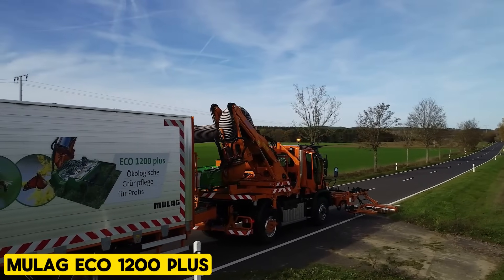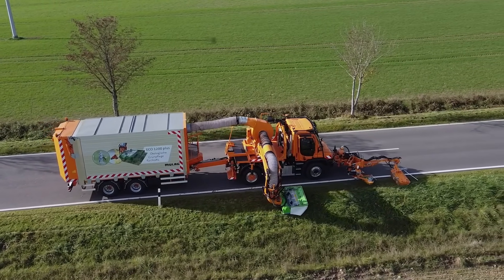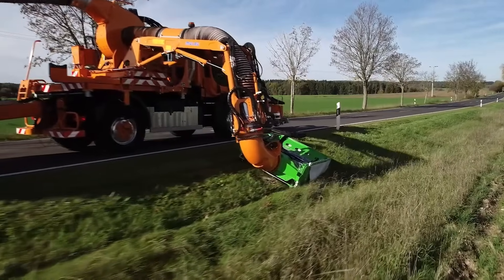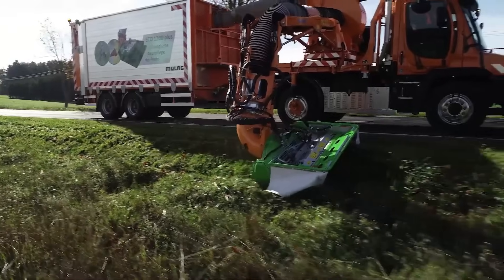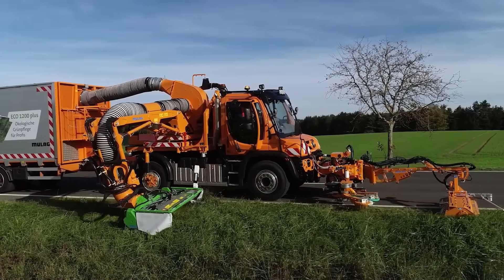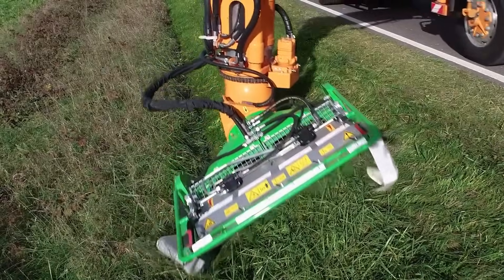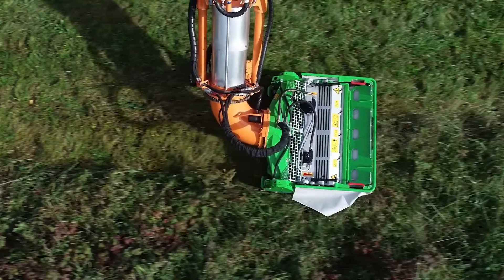Moolog Eco-1200 Plus. The Moolog Eco-1200 Plus is a mowing concept tailored to meet heightened environmental requirements for roadside greenery maintenance. This model is designed to maintain a cutting height that does not exceed 4 inches. The combination of the new mowing head and the proven pre-fabricated boom system ensures that the green area is neatly mowed in a single pass, with cut material efficiently collected and transported away, making it an environmentally conscious and effective tool for roadside green maintenance.